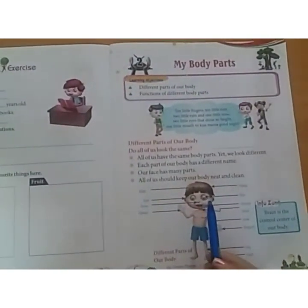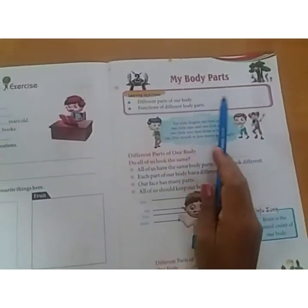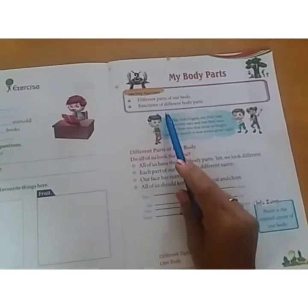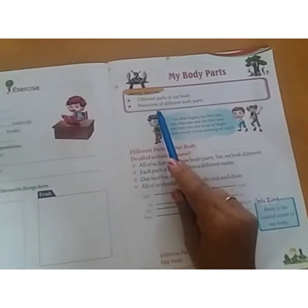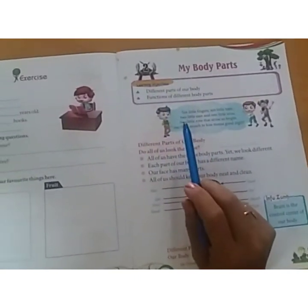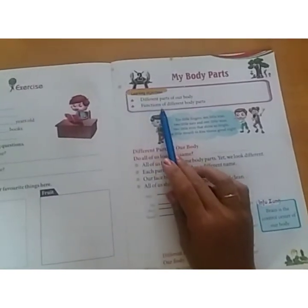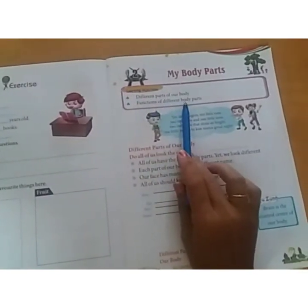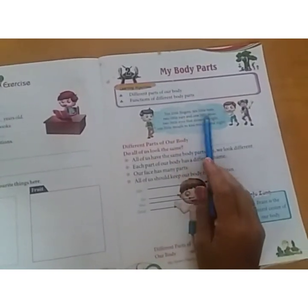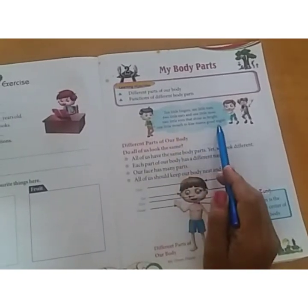Now I will explain this chapter in Hindi. The second chapter is My Body Parts. We have different parts of our body and we will learn the functions of their work. We will read a poem: Ten little fingers, ten little toes, two little ears and one little nose, two little eyes that shine so bright, one little mouth to kiss mama goodnight.